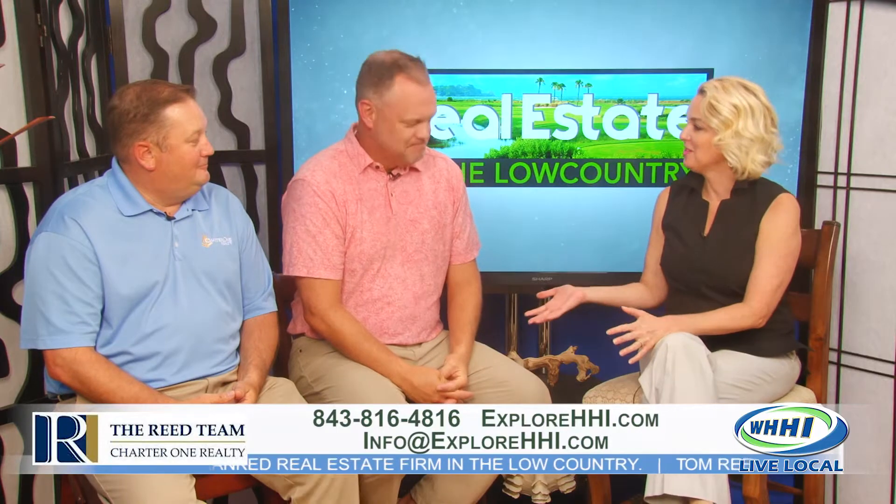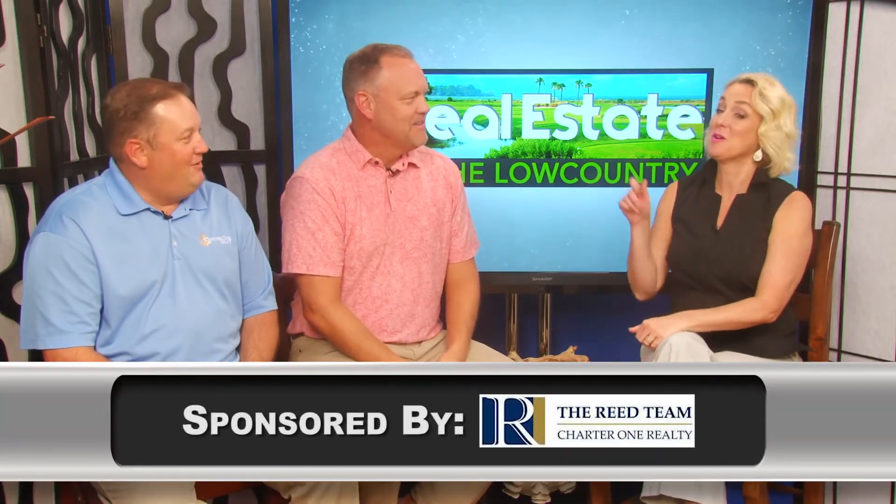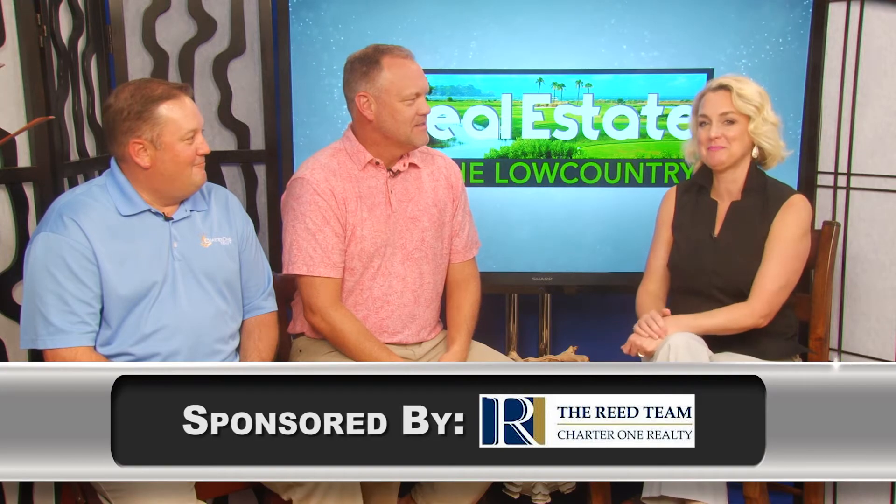It's always great to have you guys. Thank you for bringing your expertise every time. So if you want their expertise, make sure you're calling the Reed team.